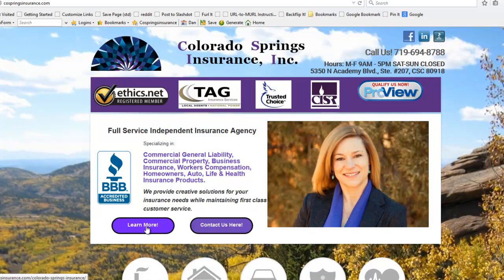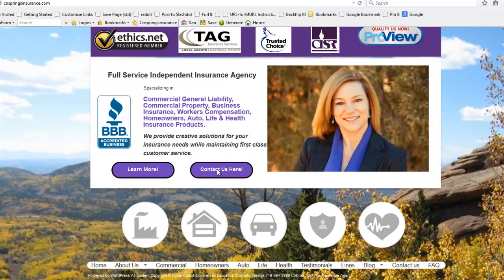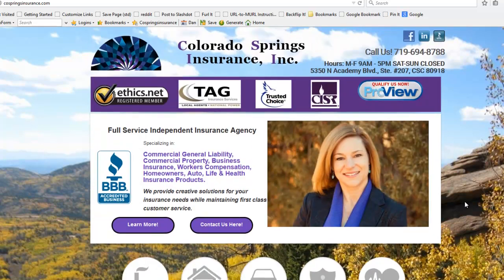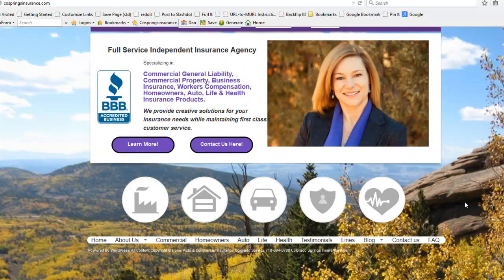If you want to learn more, you can click this button, or you can contact her agency right there — everything's right up front. If you need more detail, we can look at some of the detail pages: Commercial Insurance, Homeowner's Insurance, Auto Truck Insurance, Life Insurance, Health and Disability. Below that we've also got a few more pages. It makes things very easy to organize and is very well laid out for most folks.